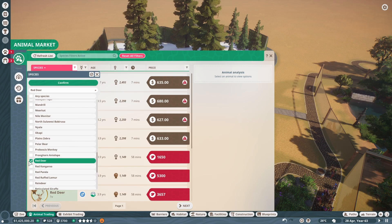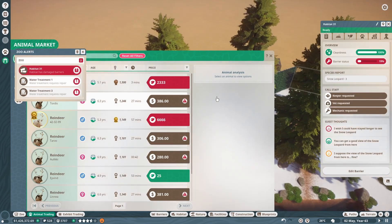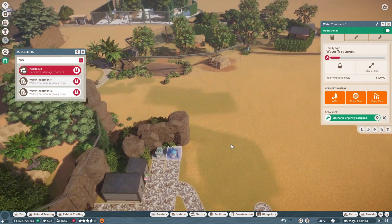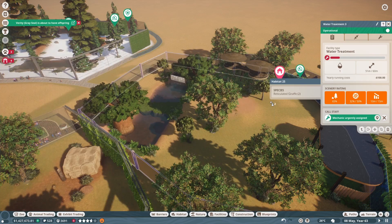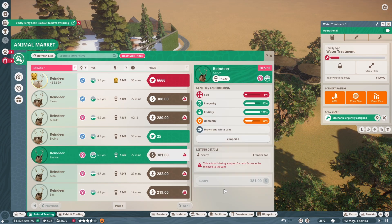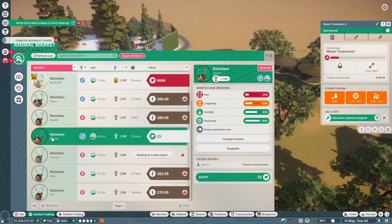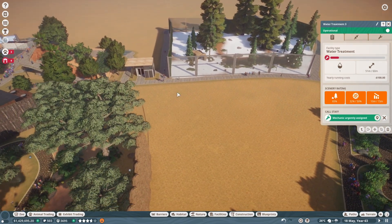There are actual reindeers in here. Those might be fun to have because they're a cold-weather animal. That one's a lot of conservation points. Water treatment requires repair — I'll get that taken care of. I'm going to put the animals back in here so they're not just hanging out in the treating center. I might just do a reindeer habitat — that would be kind of fun.